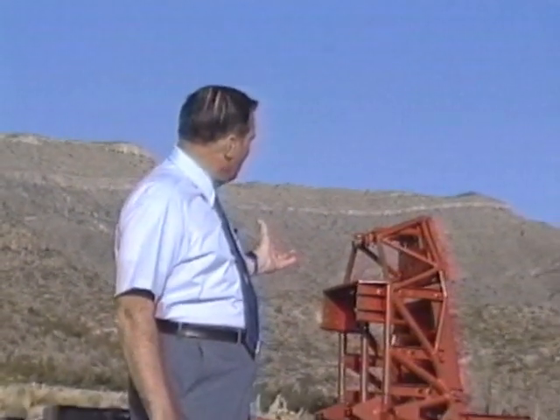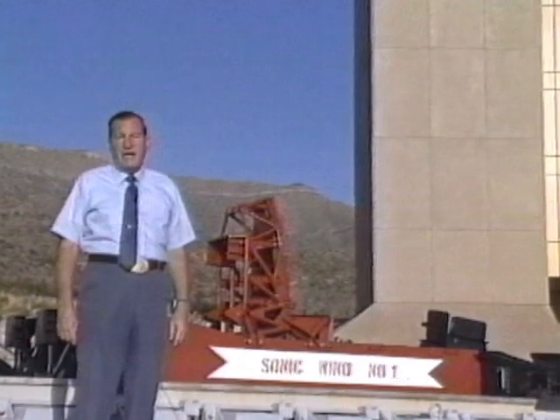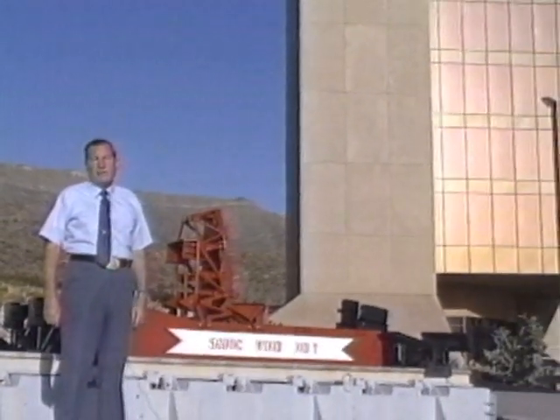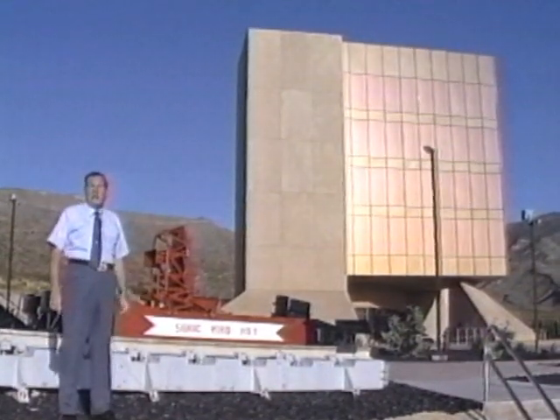In 1954, a courageous Air Force officer, Colonel John Paul Stapp, rode this sled to a world speed record of 639 miles per hour. Today, the sled is located permanently here in front of the International Space Hall of Fame, where Colonel Stapp is an inductee.